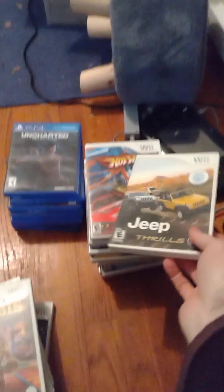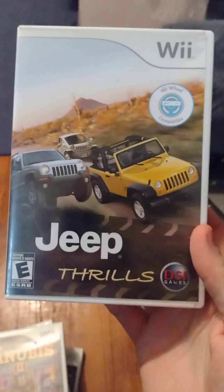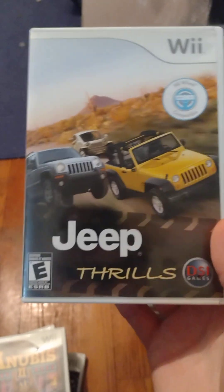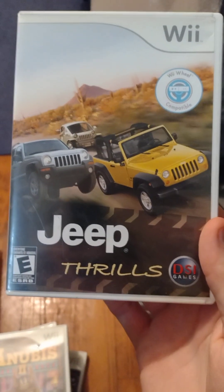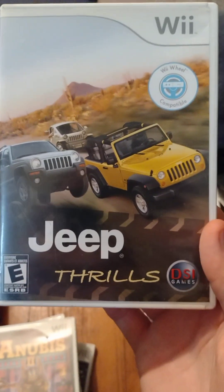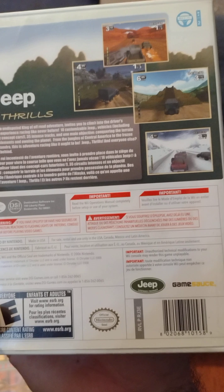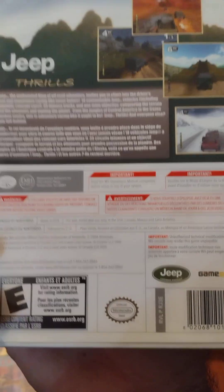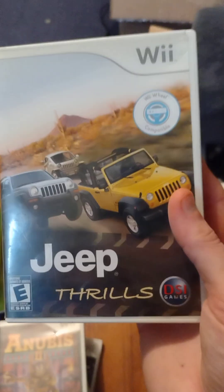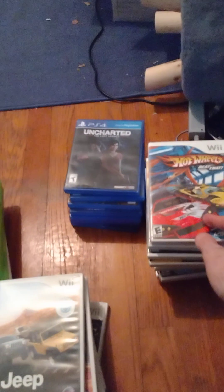The Wii usually has some pretty decent racing games so I figured I'd pick up a couple. We got Jeep Thrills here — I'm pretty sure this was also released on PS2. It looked like a decent game, not anything crap, so I decided to pick it up. Plus it was only five dollars and fifty-five cents, so why not.